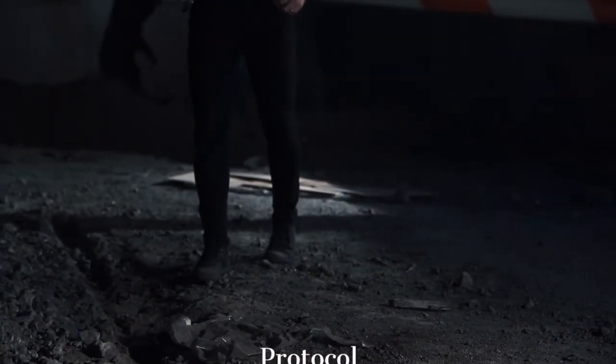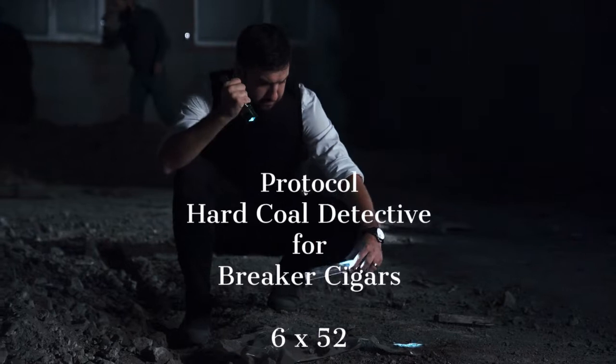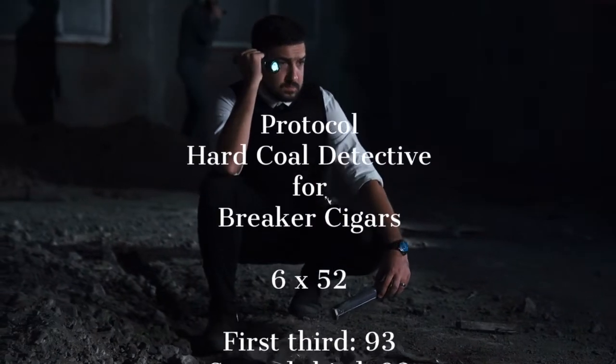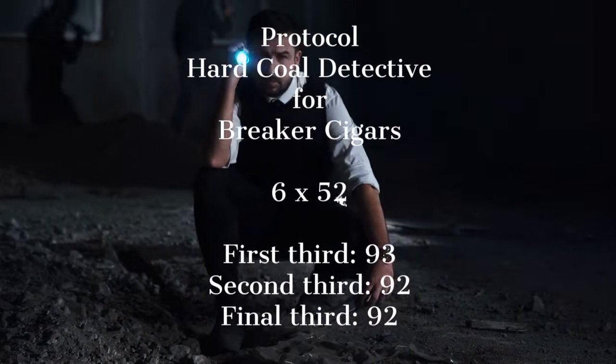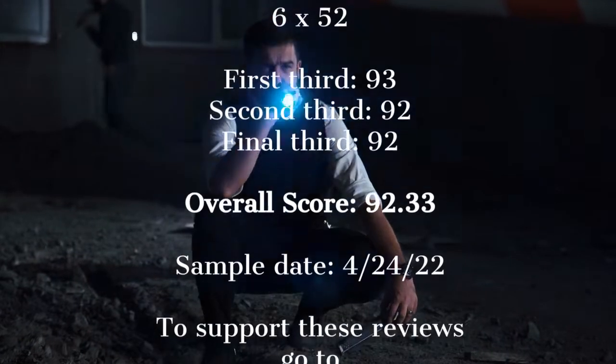Links to the website where they can be found at Breaker Cigars are on the blog if you're interested. The Hard Coal Detective by Protocol for Breaker Cigars in Shamokin, Pennsylvania — 92.33. Thanks for listening. Pretty good.